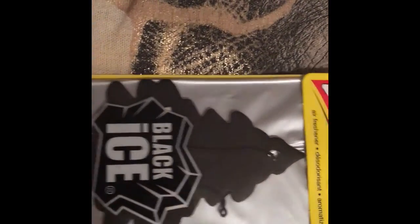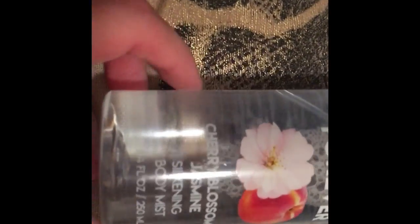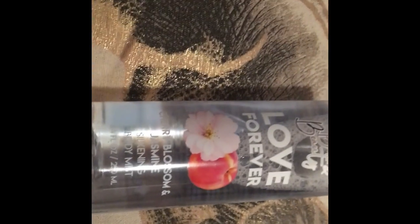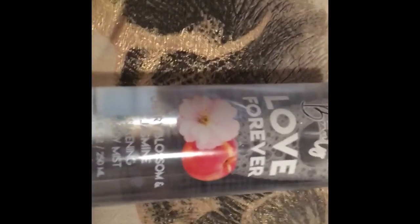I got a Forever Raspberry car air freshener — I like to put it in my cup holder so it makes the whole vehicle smell nice. For my husband's vehicle I got the Black Ice scent since he likes that one. I also found a Love Forever Cherry Blossom and Jasmine body mist, which smells really nice, so I got that too.